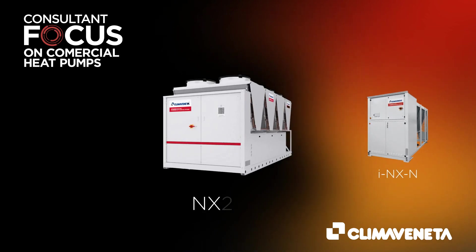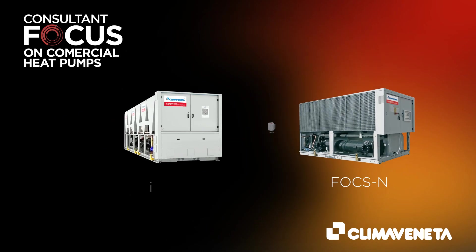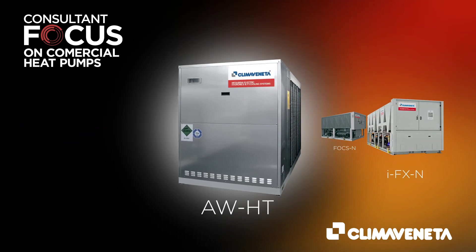The purchase of Klima Veneta enhances our product line-up and further expands the application and customisation capabilities we are now able to offer.